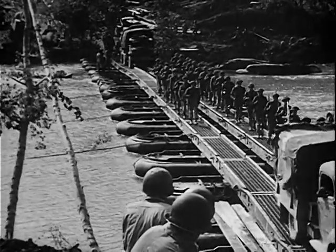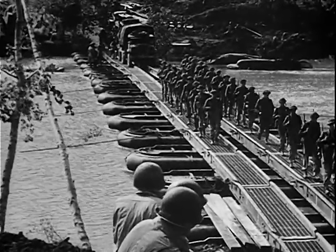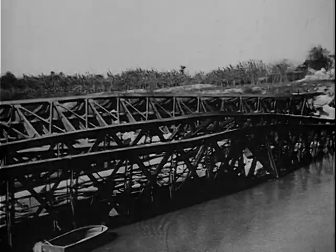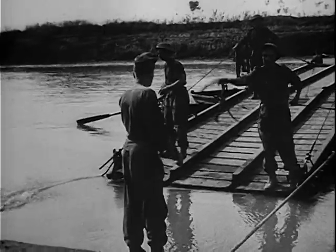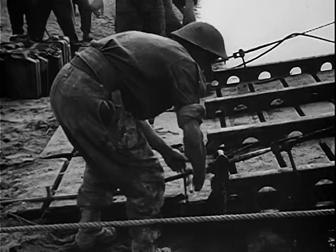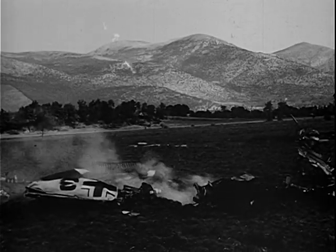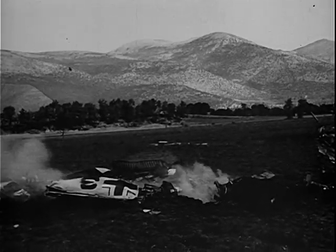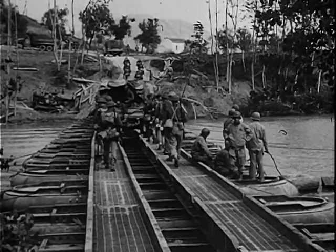A major obstacle in the advance to Rome was the Volturno River. Here is the initial crossing of the river by units of the Fifth Army. The Volturno was a heavily defended German defence line, and the enemy put up a stiff fight before the British and Americans finally forced it.